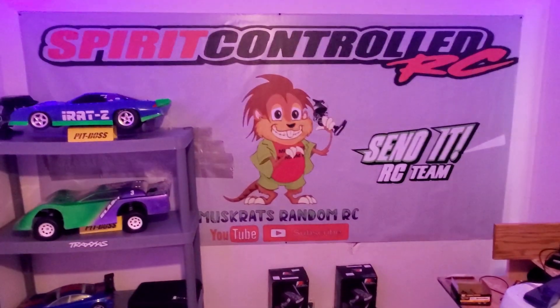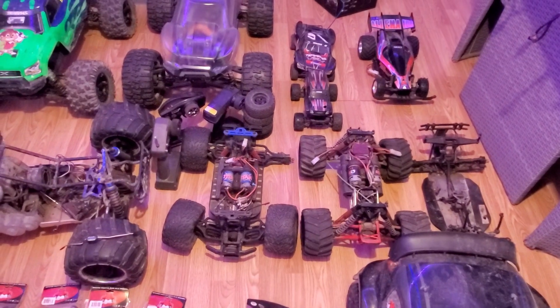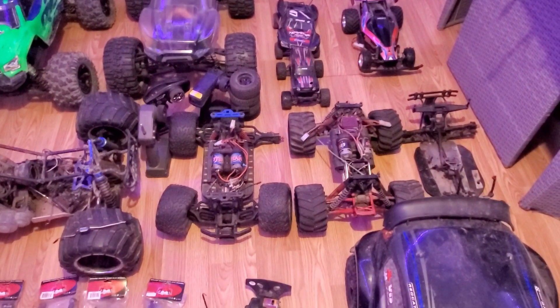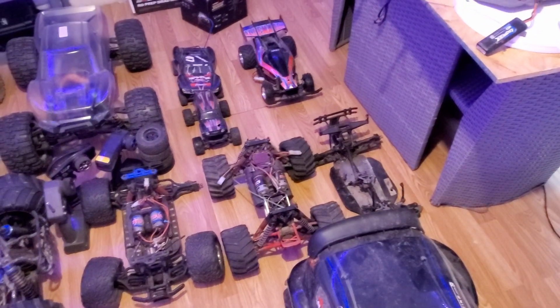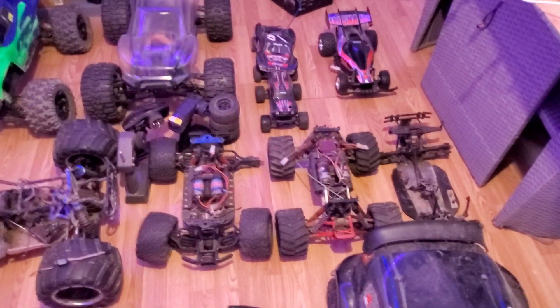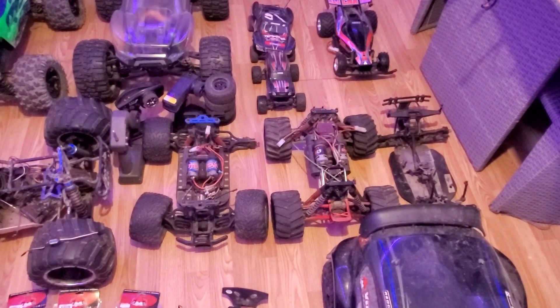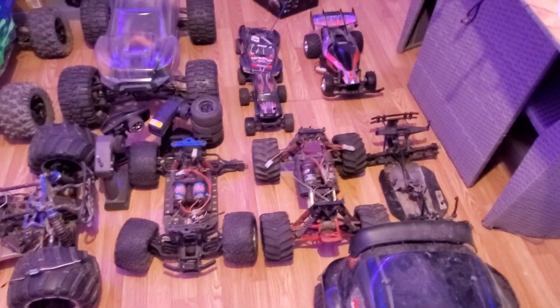I started working on a YouTube room for 2022 and got a phone call to come pick all those up, so we've got some content to work on. If anybody knows what that mystery chassis is, let me know down below. That's HPI — I'm guessing maybe a Savage or whatever they used to be. Not sure. Twin motors, just like the E-Max, but all the rest of them are pretty much figured out.